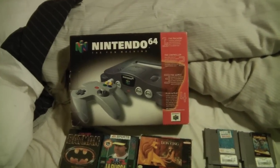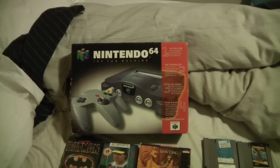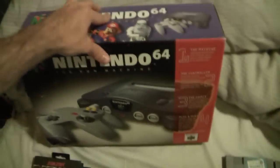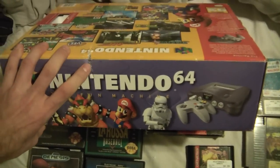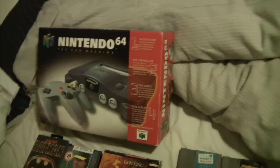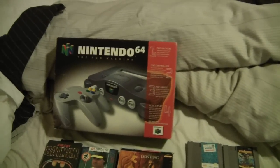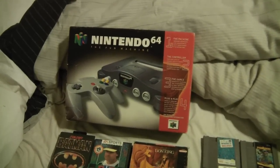I was in a Savers here in town and all the way from the front I could see this on the back shelf. I have been wanting and needing to find a Nintendo 64 boxed. This thing is in awesome condition, except for this little bit right here, but the rest of it is just awesome. Styrofoam, everything is in there — it even had a memory pack or jumper pack, or whatever it's called, in the 64, so that was pretty cool.